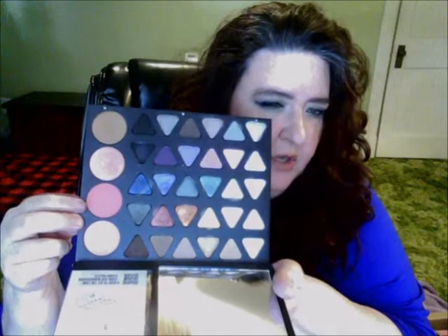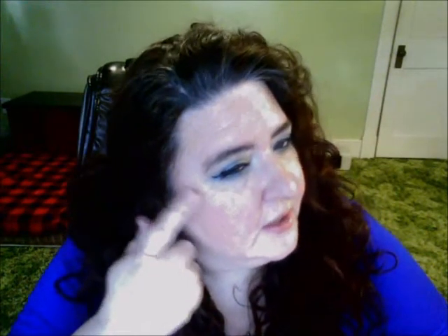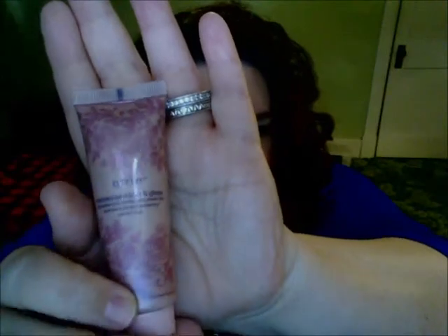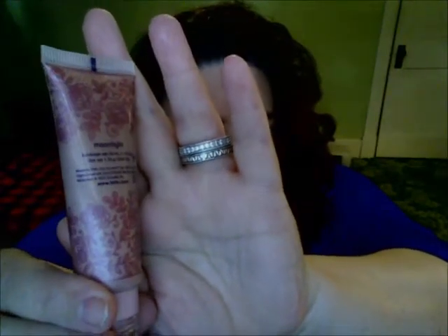For bronzer I used the bronzer that comes in the palette. For blush I combined two pinky matte colors from the palette together. For highlight I used the Tarte Maracuja Blush and Glow — I'm not sure if they still have it on their site, but it's like a cream highlight and it's really, really nice.